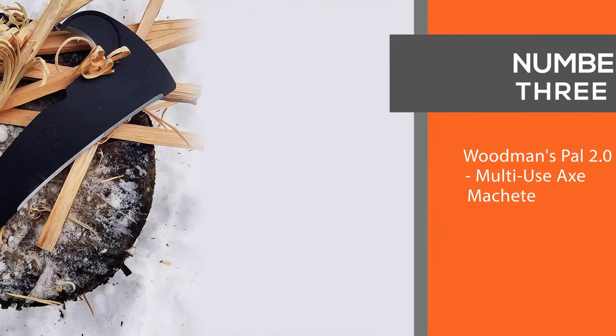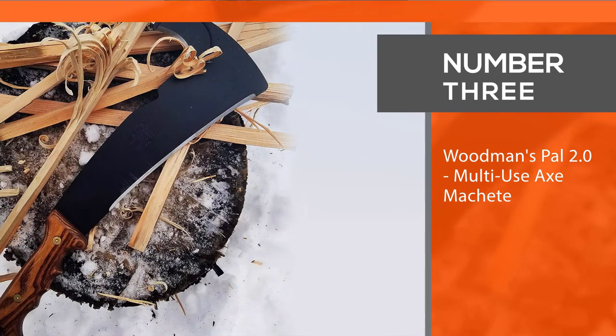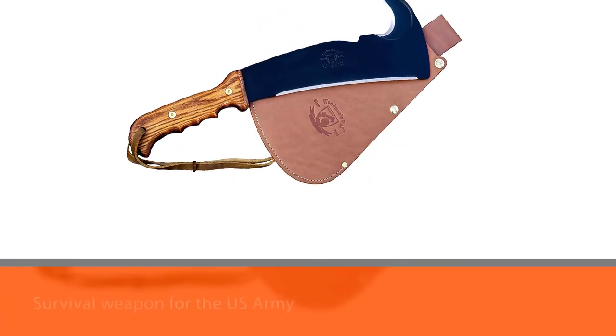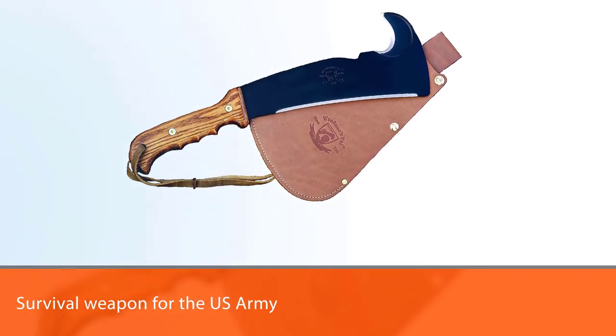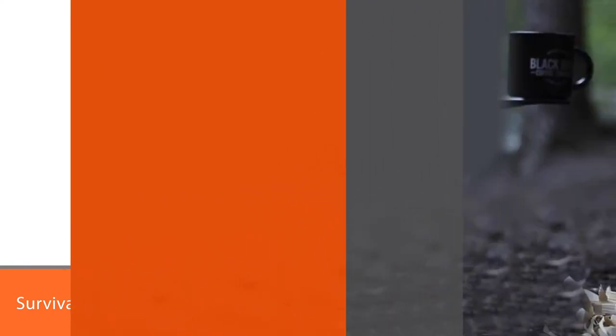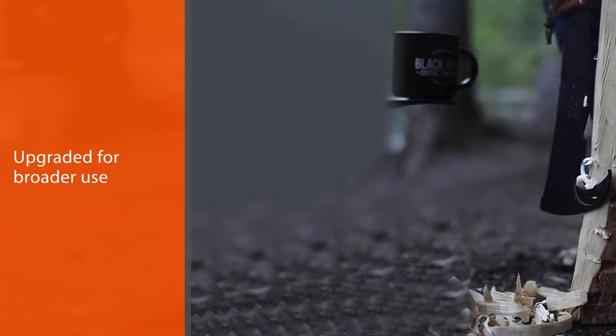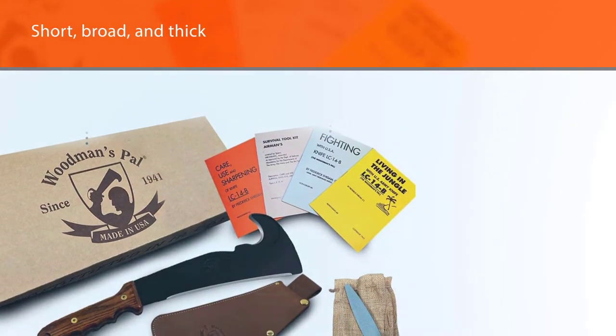Number 3. Woodman's PAL 2.0 Multi-Use Axe Machete. This classic billhook machete became a survival weapon for the US Army in World War II. Nowadays, it is upgraded for broader use as a machete, shovel, brush axe, and knife. The 10 and a half-inch blade is short, broad, and thick by machete standards.